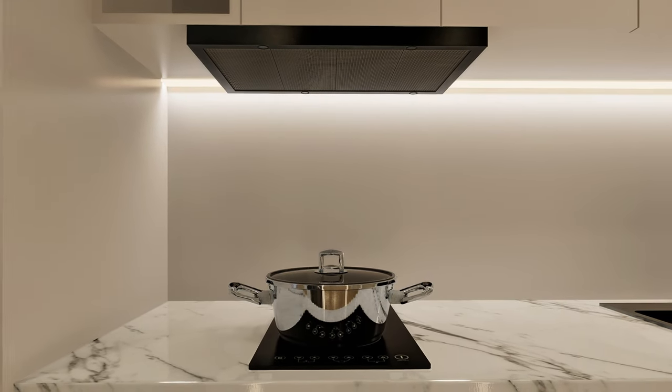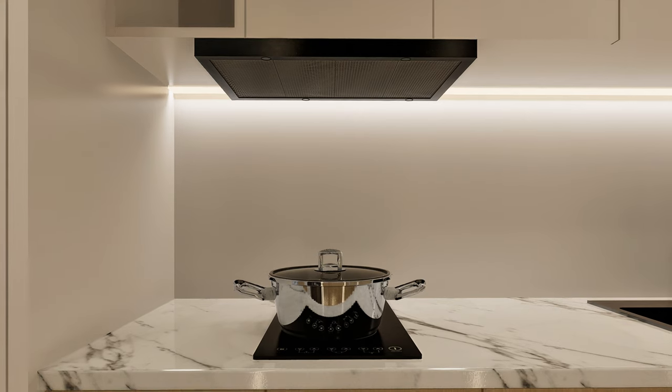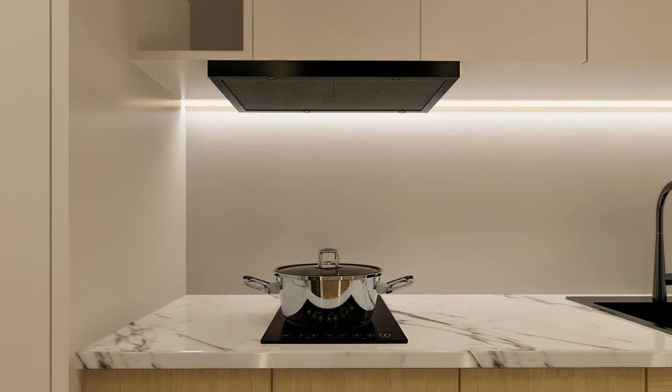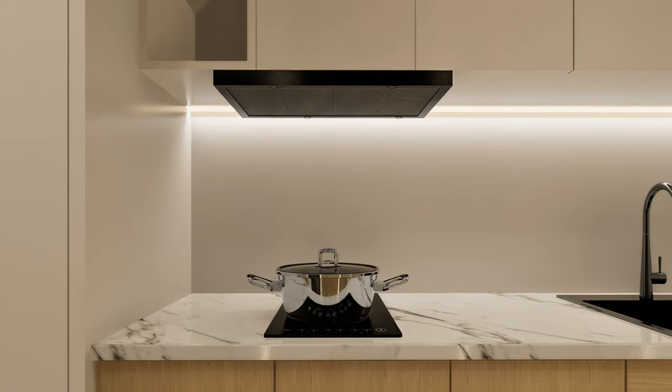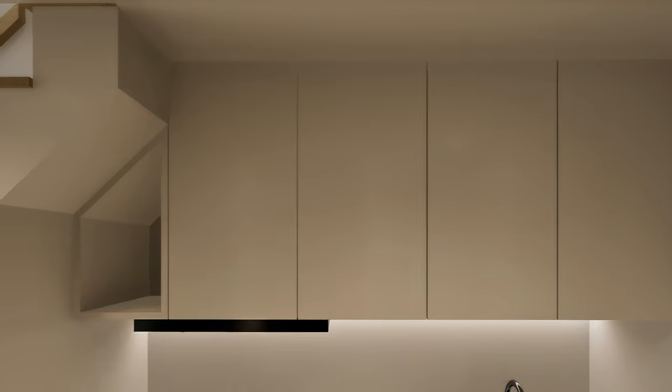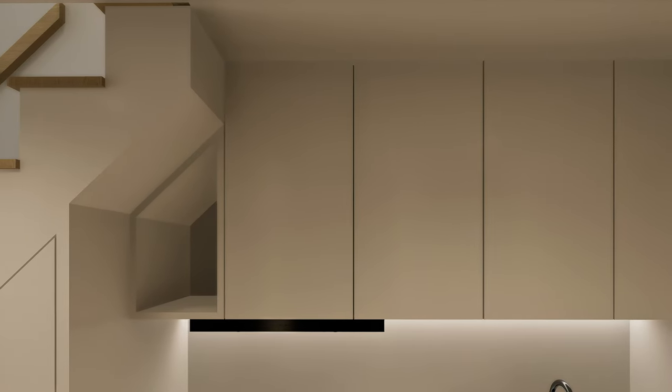A black metal finish was chosen for the range hood and induction cooktop to complement the black sink, enhancing contrast and cohesion in the kitchen. Additional storage space was also added to the kitchen, intended to serve as a pantry for foods and condiments, a vital component in a compact house.